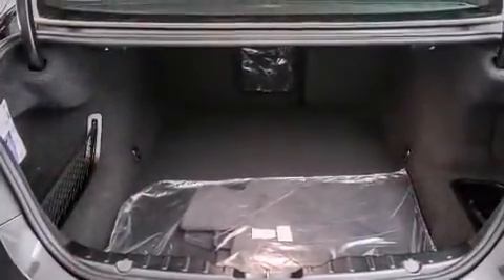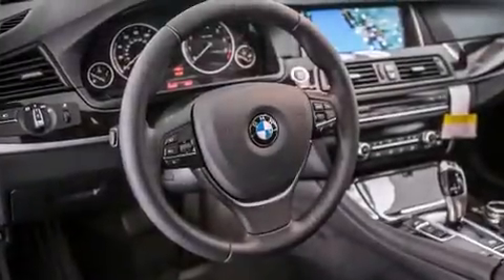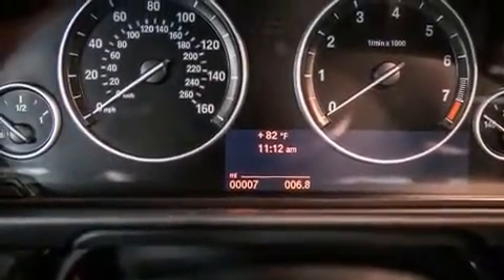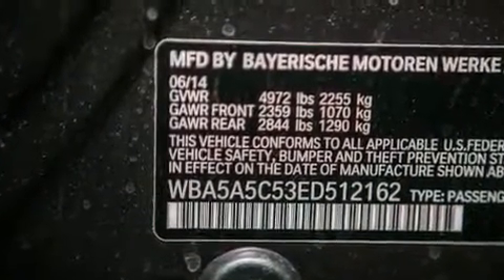Its top features and packages include the premium package, a rear-view camera, comfort access, commercial-free satellite radio, Dakota leather upholstery, and heated seats that can warm you up in seconds, keeping you and your passengers comfortable the whole trip.